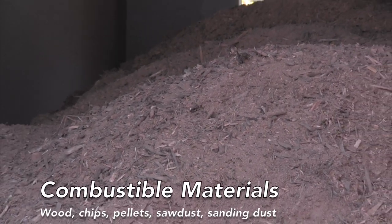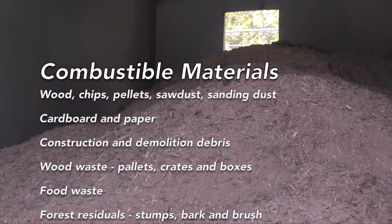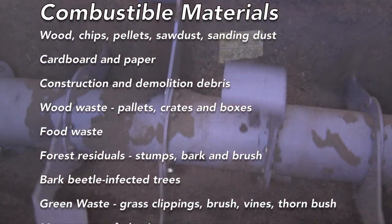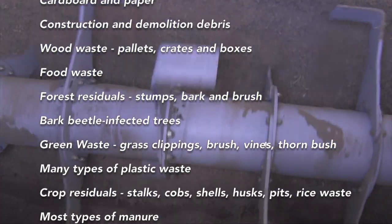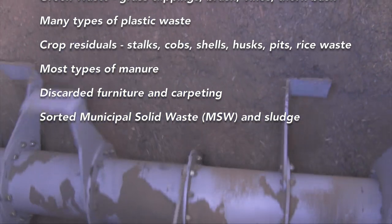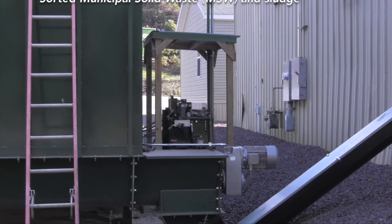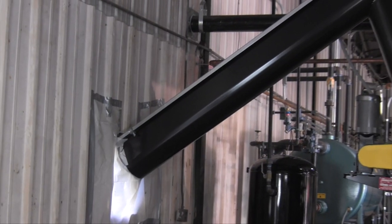The process begins when pre-sorted and pre-sized biomass is transferred from the fuel storage unit to the biomass combustion system by way of the fuel transfer system. This consists of a series of augers and airlocks designed to contain and move the fuel on demand, maintaining a constantly full fuel feed auger.